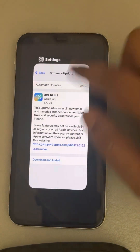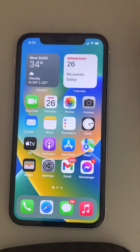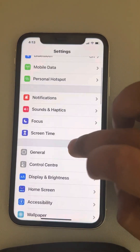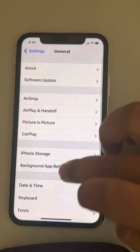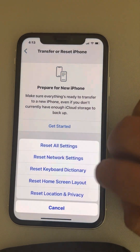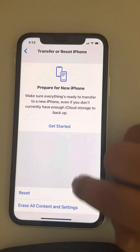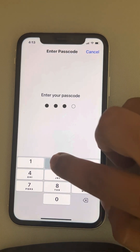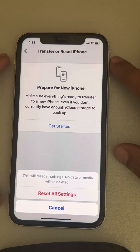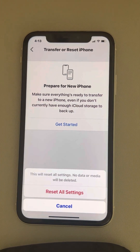If all these fixes fail, go to Settings, then General, then Transfer or Reset iPhone. Tap on Reset and finally tap on Reset All Settings. After that, try again and your problem will be fixed. Please like the video to support us — thanks for watching The Geek Page.